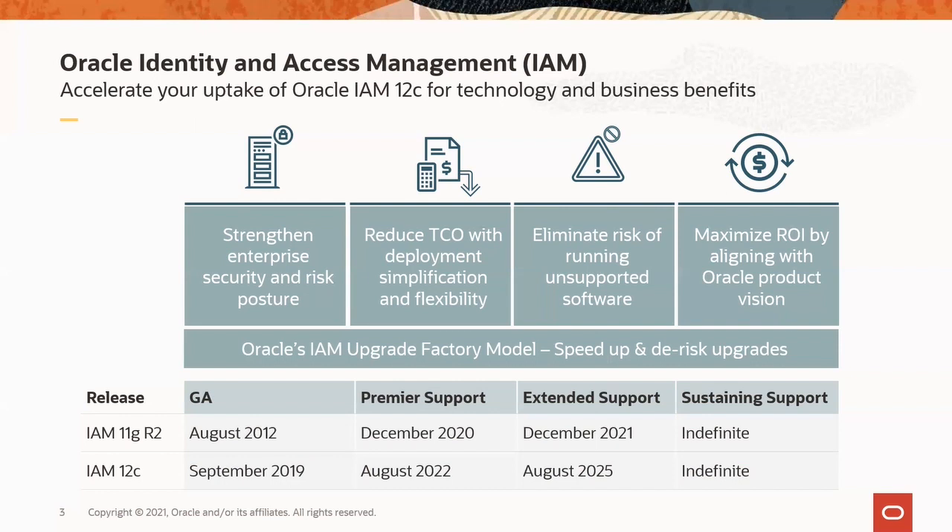Customers can avail of Oracle's Identity and Access Management Upgrade Factory to plan and execute their upgrade to 12C fast and deterministically. The Upgrade Factory is Oracle's investment and approach to assist customers accelerate their uptake of the latest version of the software. The factory includes resources to streamline the upgrade process and to offer choice to run the upgraded solution on-premises, in cloud, or in a hybrid model.